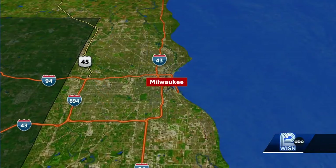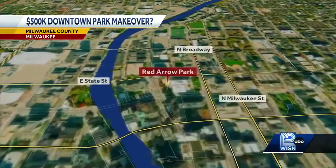Big changes could be coming to Milwaukee's Red Arrow Park with a $500,000 price tag. 12 News' Saria Sandlin joins us now live from the park. The plan is in the very early stages.